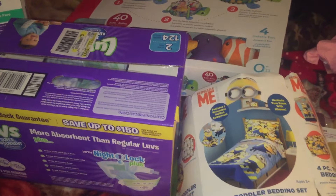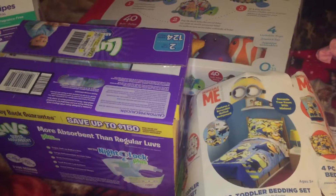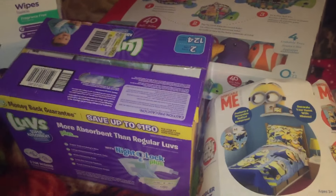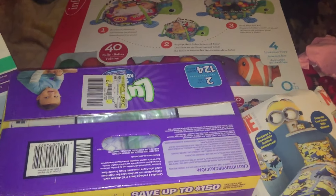Hey guys, so I have a super quick Walmart haul that I'm going to go through with you. There's not very many items and this is a literal kids haul. Everything in here is kids except for like two things. I'm going to go ahead and go through with you guys. I'm sick so it's going to be super quick.